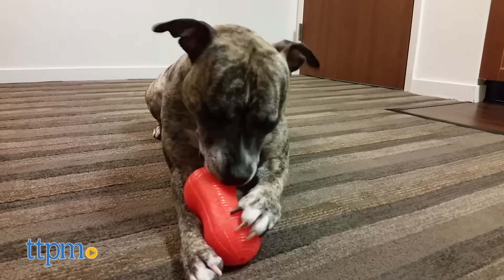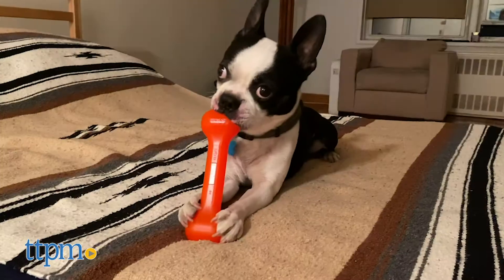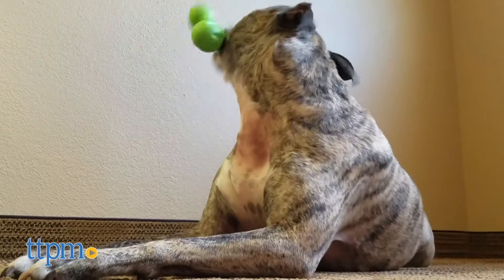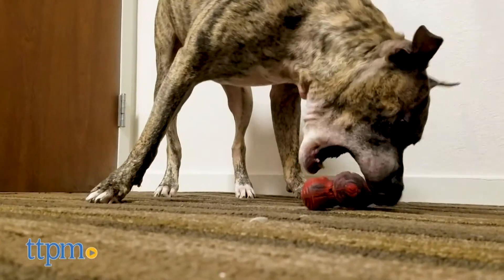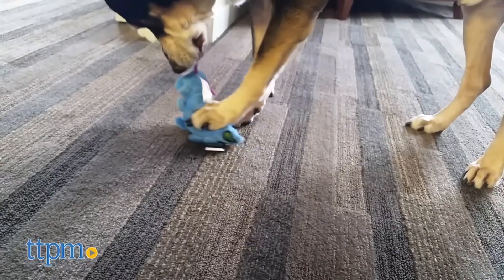Here at TTPM Pets, we've reviewed hundreds of pet products, and today we're bringing you a roundup of some of our favorite chew toys. Whether you want to spend some quality time playing fetch with your pup, or you're looking for a toy that will keep them occupied while you work from home, we're here to help you find a chew toy that won't fall apart within minutes.